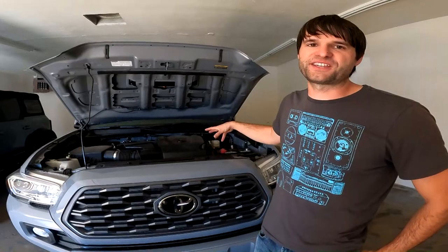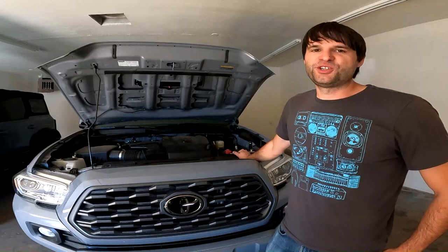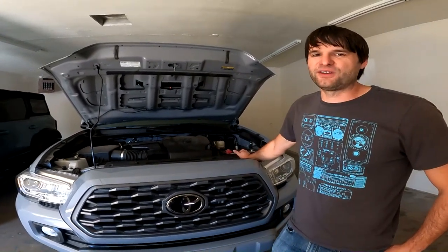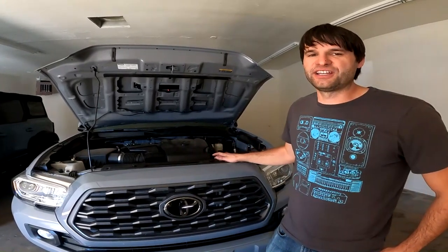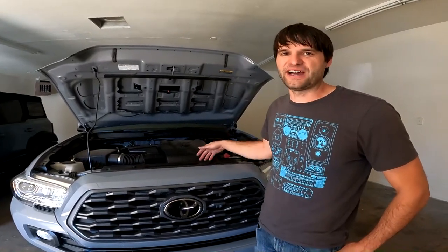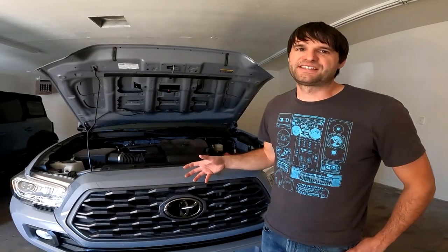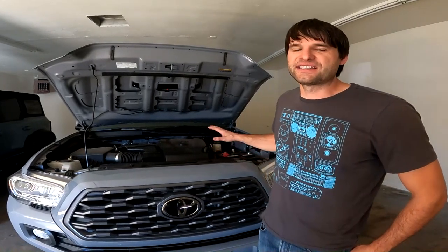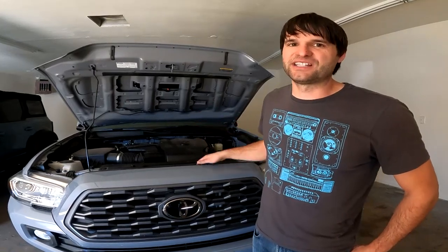Under the hood of the Tacoma we have a 3.5 liter V6 non-turbo, 278 horsepower and 265 pound-feet of torque. This is a fairly complicated motor for Toyota being that it's direct injected, it's got dual overhead cam, and it does have port injection for cleaning the valves, but it still has a little bit of that old-school Toyota-ness with the fan clutch being mechanical for cooling, and most of the other bits can be found in the previous generation Tacoma including the manual transmission.